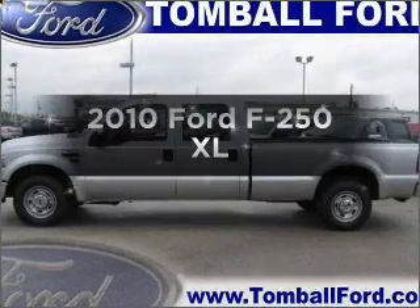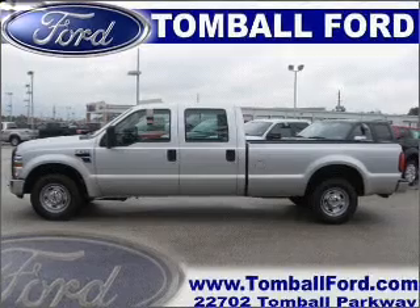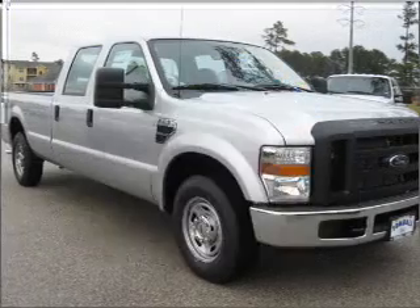Presenting the 2010 Ford F-250 — travel the roads in style and comfort in this great vehicle. Why worry about high mileage? Choosing a ride with lower mileage is the right choice for your busy life.